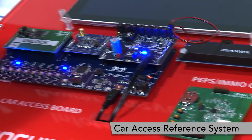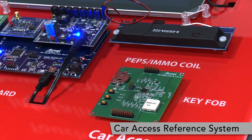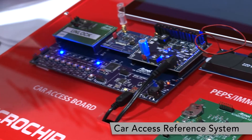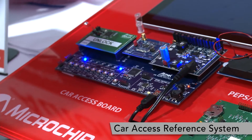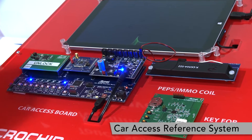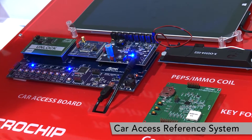We also have RKEF RF rolling code authentication, as well as the industry's first open-source licensed immobilizer protocol stack. All this software is available for you to easily integrate into your own software development.